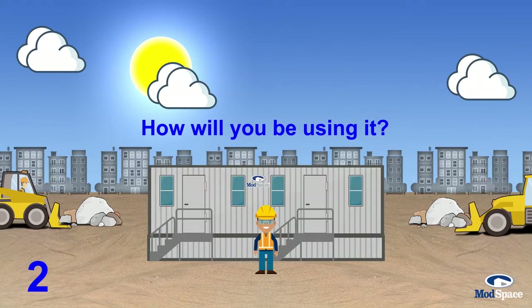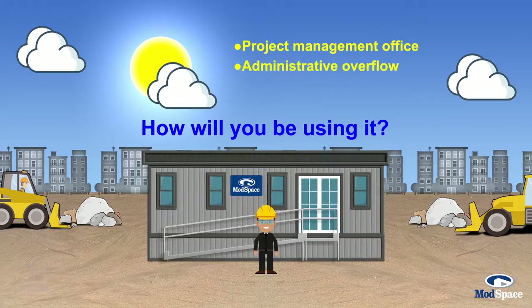How will you be using it? Do you need a basic office or a professional-looking office that's customer facing?